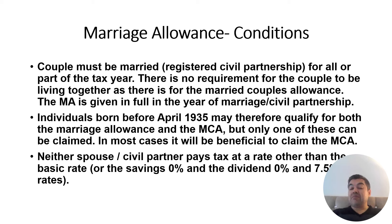An individual born before April 1935 may qualify for both MCA and Marriage Allowance. However, since Married Couple Allowance generates a bigger tax saving, a tax advisor would recommend MCA. You cannot claim both. Additionally, neither spouse should be paying tax at the higher rate — if the husband earns £60,000, no Marriage Allowance is available because income is taxed at 40%.